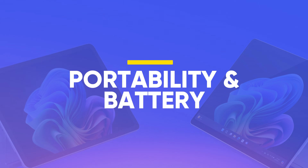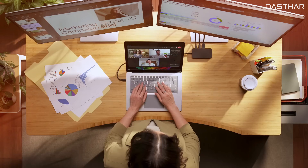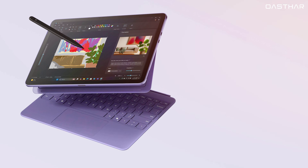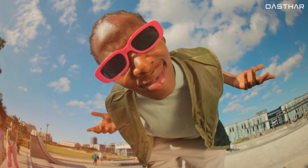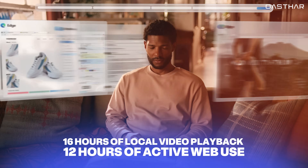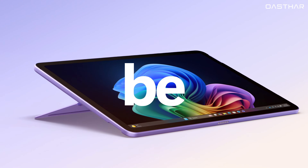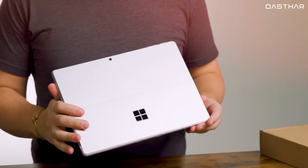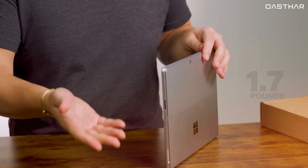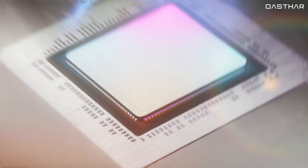In terms of portability and battery, the Surface Pro 12 is clearly the lighter, slimmer, and more travel-friendly machine. At just 1.5 pounds and with no fans or vents, it's easy to toss in a bag and go. Microsoft claims up to 16 hours of local video playback and 12 hours of active web use, thanks to its less demanding chip and LCD screen. On the other hand, the Surface Pro 11 comes in heavier at 1.97 pounds and does have venting and internal fans for thermal control, necessary for housing the more powerful processors.